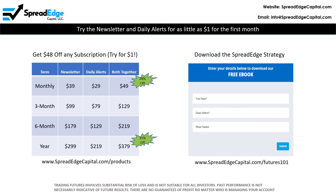You can try the SpreadEdge newsletter and daily alerts for as little as $1 for the first month. There are coupon codes listed on www.spreadedgecapital.com/products, where you can get $48 off of any subscription. In addition, by going to www.spreadedgecapital.com/futures101, you can download an e-book that contains the details behind the SpreadEdge strategy.